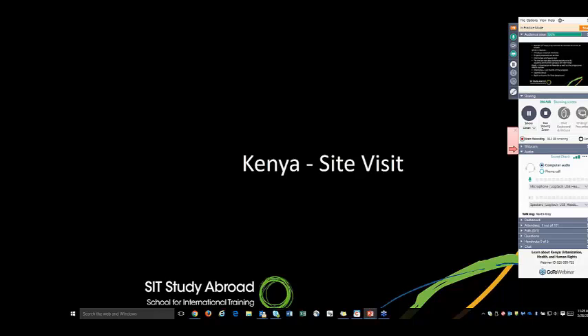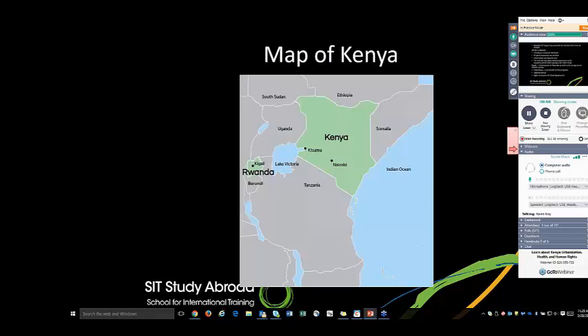Greetings ladies and gentlemen, thank you very much for listening to this webinar today. It's on our Kenya program and it's based on a recent visit I had in Kenya. I am Karin Nzelen, one of the admissions counsellors here at SIT Study Abroad, and I just want to share with you a little knowledge on what students who attend the program get to experience. Here is a map of Kenya.